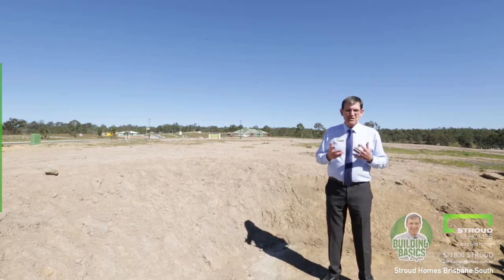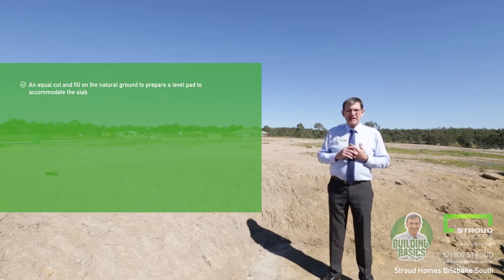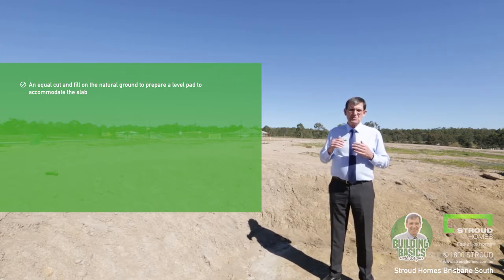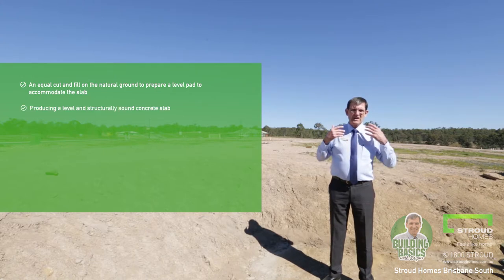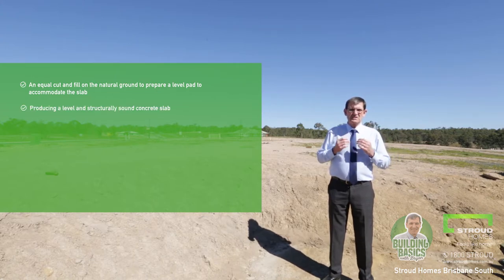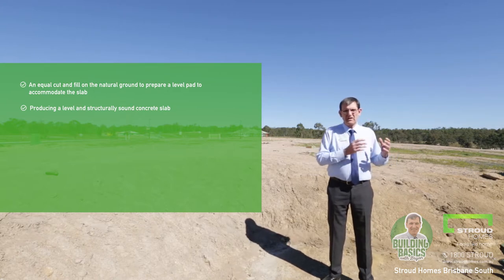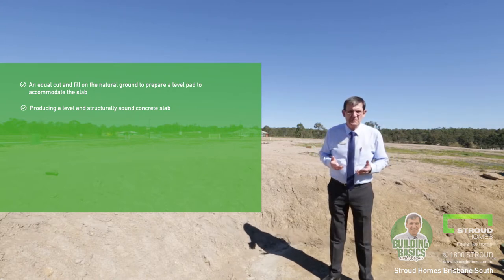Some of this can include an equal cut and fill on the natural ground to prepare the level pad to accommodate the slab. That's a very important part that the builder must undertake. We need to produce a level and structurally sound concrete slab — that's a pretty important part of the whole foundations of what your home is going to be built on.